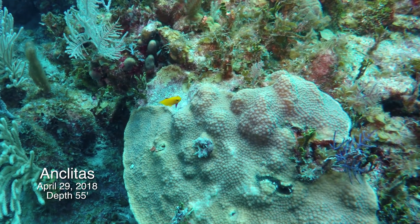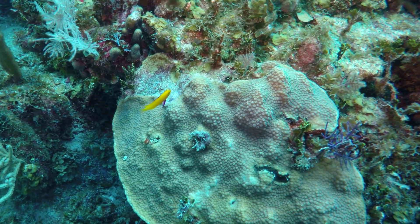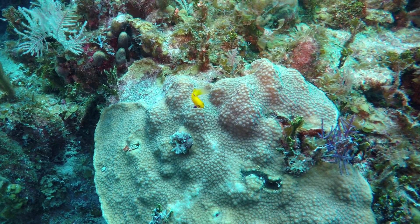To my great surprise, a few minutes later Marge found this adult golden fairy basslet. I didn't expect to see them in water only 55 feet deep. We thought they'd be found much deeper.